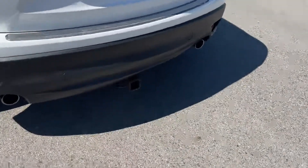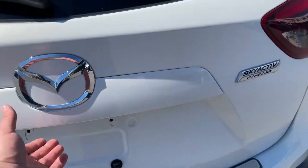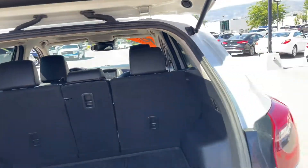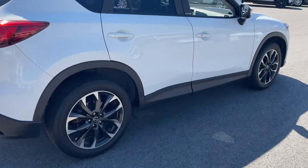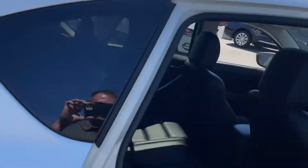Really nice condition. It's got a little hitch receiver on there. It's got the rubber mat. Back seats fold down. It's got the racks up there.